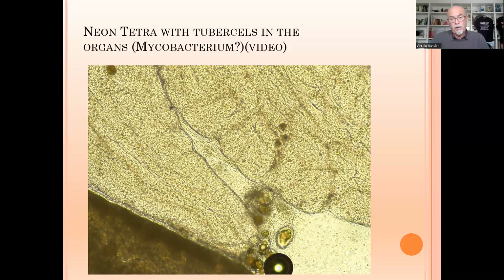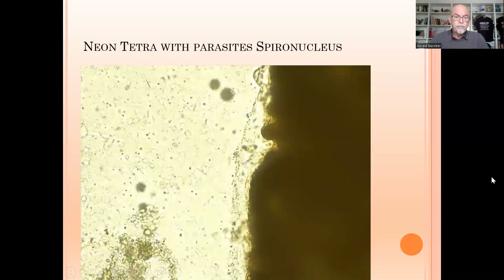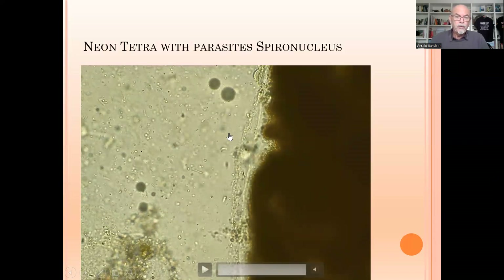In most cases of ornamental fish, checking the scientific reports, in 80 to 90 percent it is mycobacterium causing this kind of tubercles in the internal organs. A laboratory can confirm that for you. We also checked the intestine and other parts, and found tiny bugs moving around outside the intestine — we squeezed the organ and look at the spironucleus parasites. They are irritating and causing a lot of damage in the intestine, causing the fish to become weak so other infections can appear or the mycobacterium can become very serious.